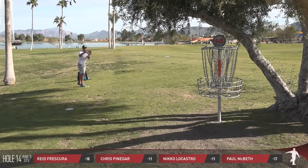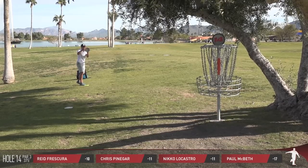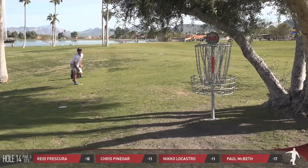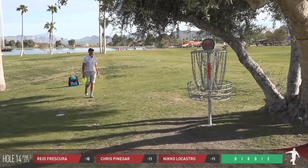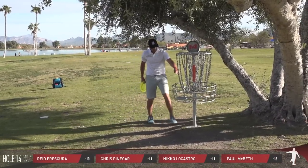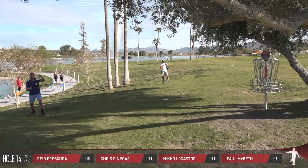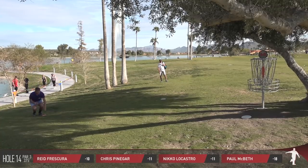Paul just inside the circle — really, really solid shot from the tee. I expect this to be right in the middle of the chains. And you called it. McBeth seems to have found his putting stroke here — you said he had a few that were a little short to get started, and ever since then he's pretty much been dialed in on every putt. Oh no.